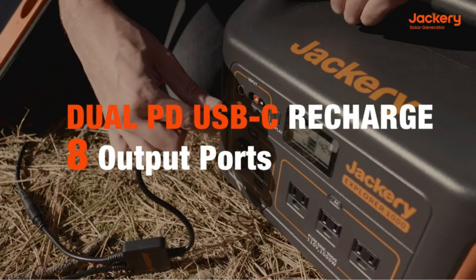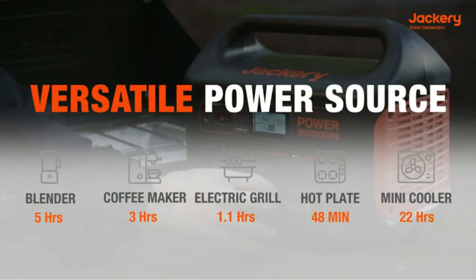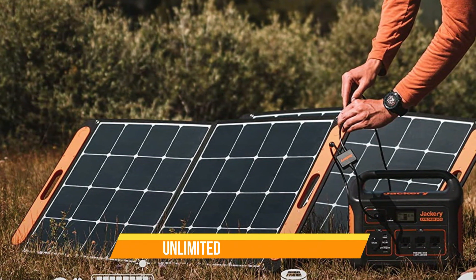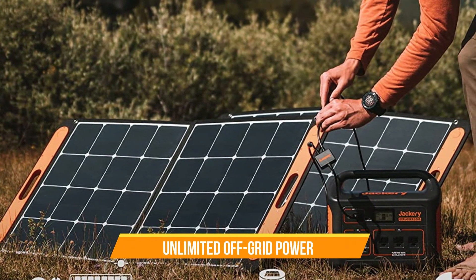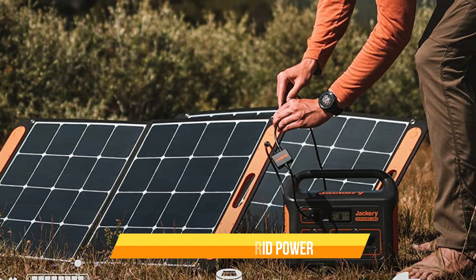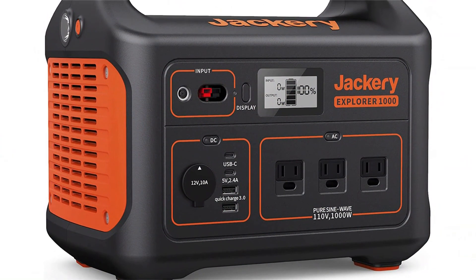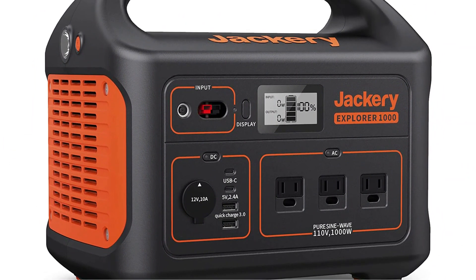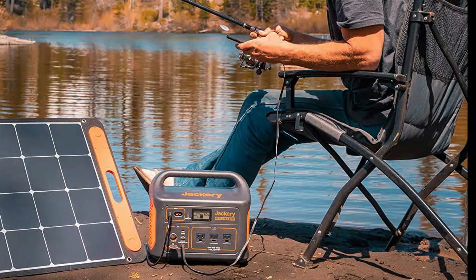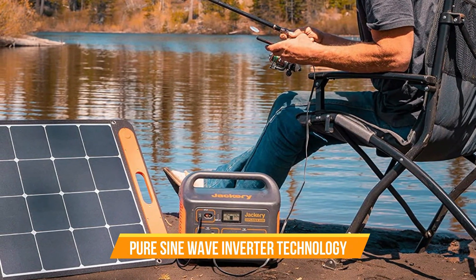Number 2: Jackery Explorer 1000 Portable Power Station. With a massive 1,002 watt-hours capacity and three 1,000-watt AC outlets, this power station can handle all your outdoor and emergency power needs. The Jackery Explorer 1000 is perfect for camping trips, RV adventures, or even for use during a power outage. With its sturdy handle and compact design, it's easy to take with you wherever you go. Use it to power your smartphone, laptop, mini-fridge, or even medical equipment. With its pure sine wave inverter technology, your sensitive electronics will be safe and sound.